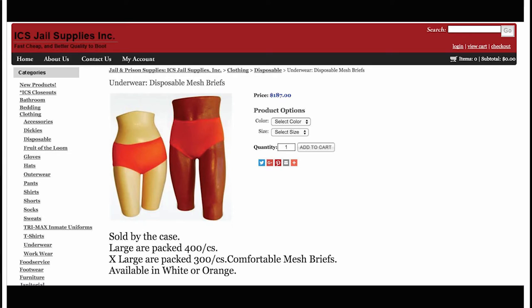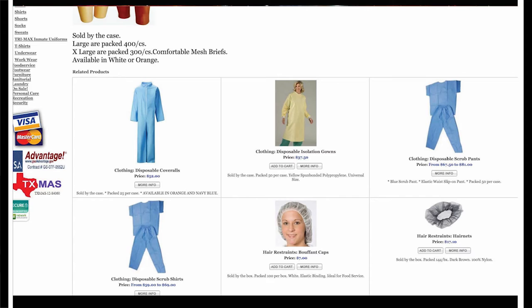Available in orange or white, and only in large or extra large, the briefs are disposable. A quick scan of the product page shows they belong to a group of disposable items filed under 'related products.' These additional products are modeled by two smiling, real human blonde Caucasian females: disposable isolation gown and bouffant caps, and a pair of demurely posed human female feet for pillow paws, while others — scrub pants, hair nets, etc. — stand devoid of human form.